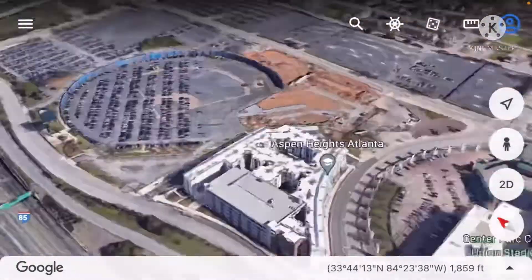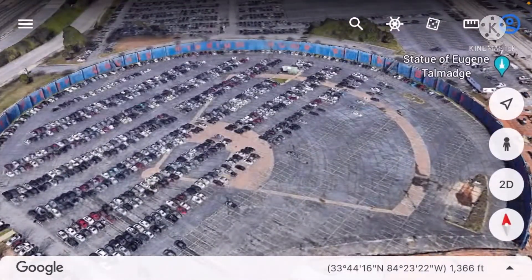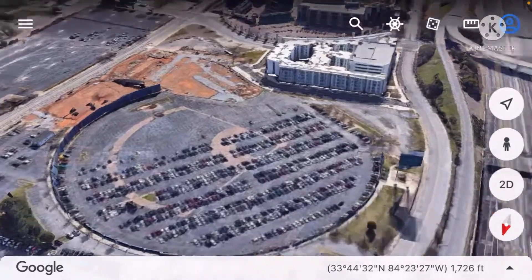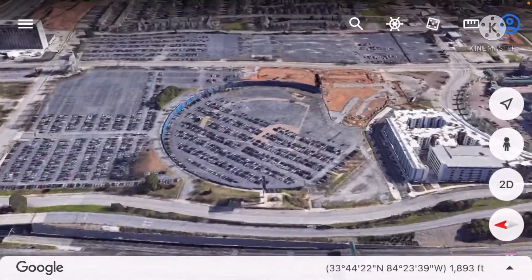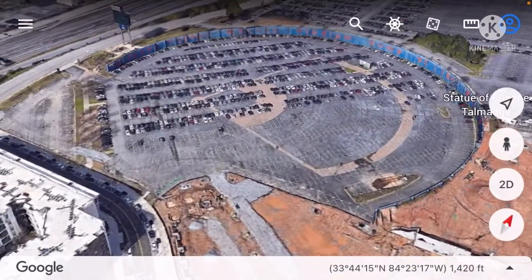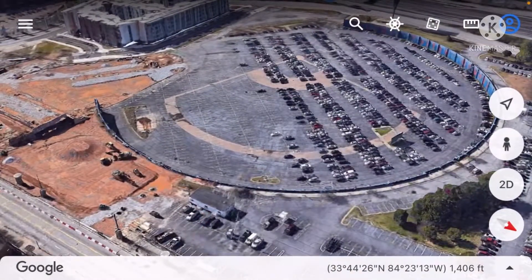Now we have Atlanta Fulton County Stadium. As you can see, there is a perimeter wall with the parking lot that's like the outline of what Atlanta Fulton County Stadium used to look like, with the words 'Atlanta Fulton County Stadium' and the baseball diamond — though probably not in the same position it was in the actual stadium.